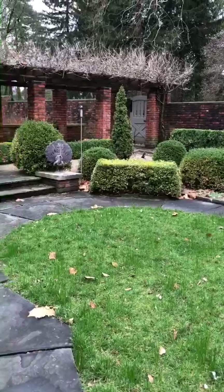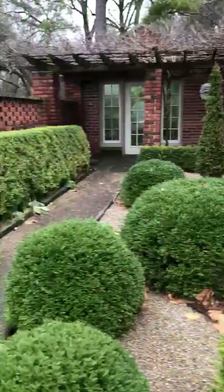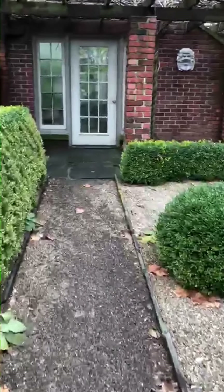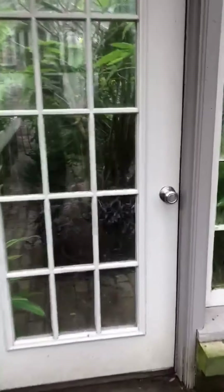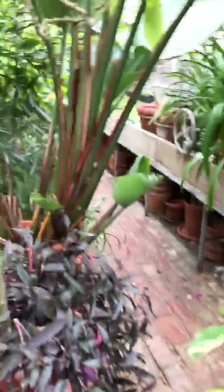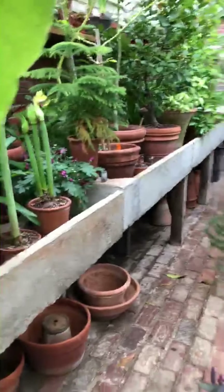right next to the vegetable garden and what we call the wall garden, which is what you're looking at now. It clearly hasn't been cleaned up from the winter yet, but the greenhouse is about 60 degrees and just beautiful this time of year — and even when there's snow outside, to me the greenhouse is just a magical place.